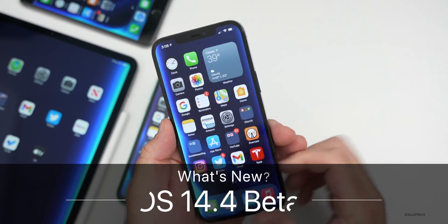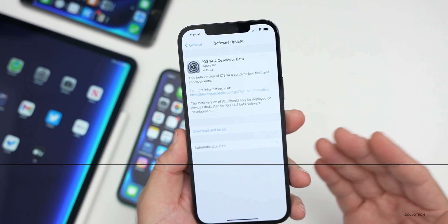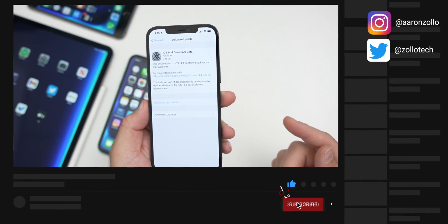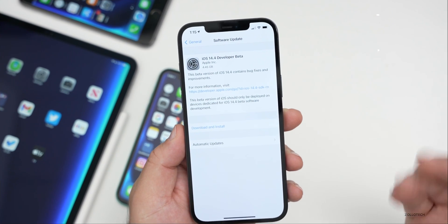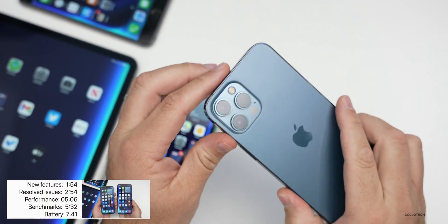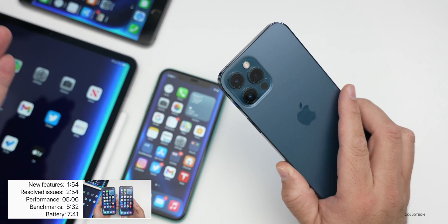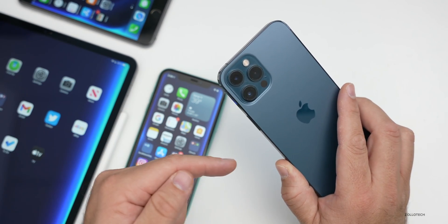Hi everyone, Aaron here for Zollotech. Today Apple released iOS 14.4 developer beta one. This is available to all developers now, and soon to public beta testers. By the time you're watching this video it could be out, but at the time of recording it's not. This came in at 4.45 gigabytes on my iPhone 12 Pro Max, and it's going to be a huge install when going from a public version, iOS 14.3, to a beta version, iOS 14.4.